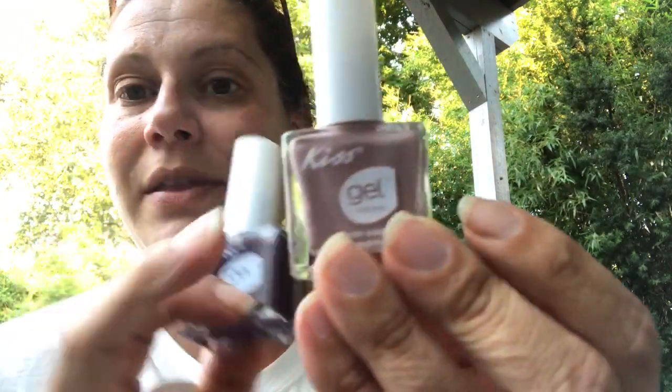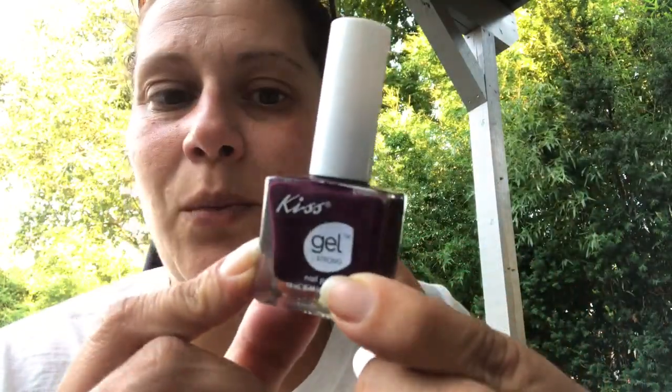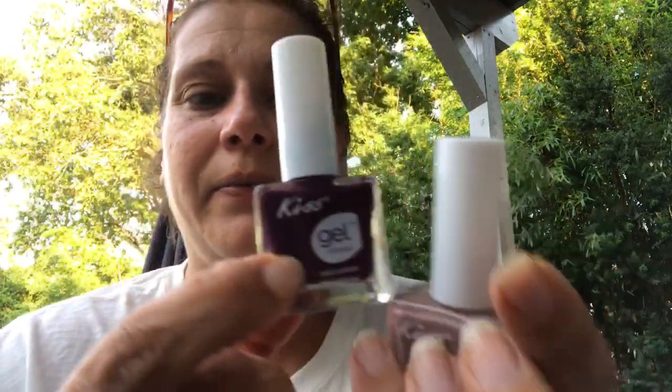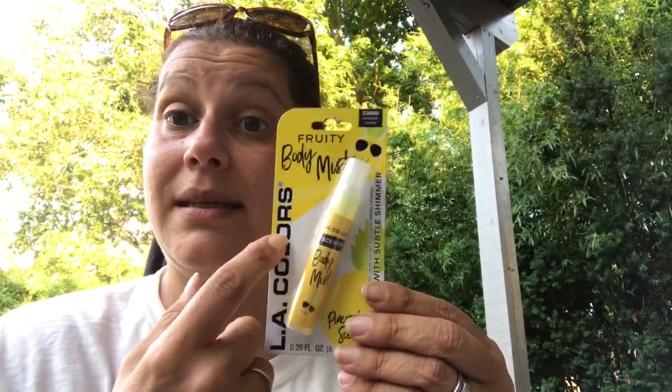I saw new-to-me colors of Gel Kiss gel nail polish, so I got these two colors for my mom. This one is a nice nude - it's really pretty - and then this really deep purple wine color. I got both of those for my mom, and then I bought the same movie nude one for myself because I don't have anything like that.